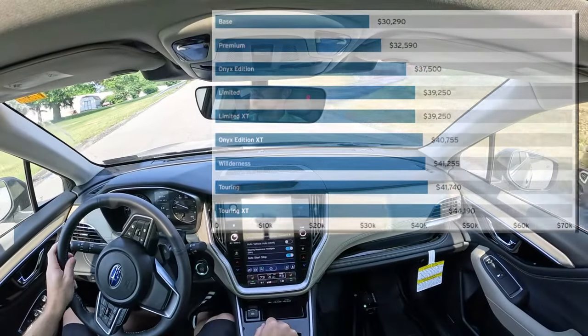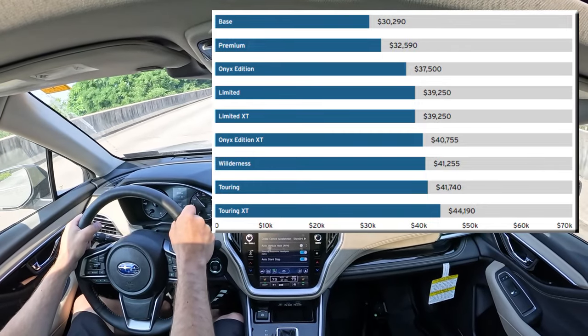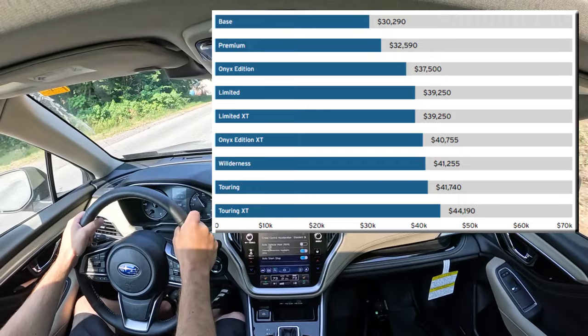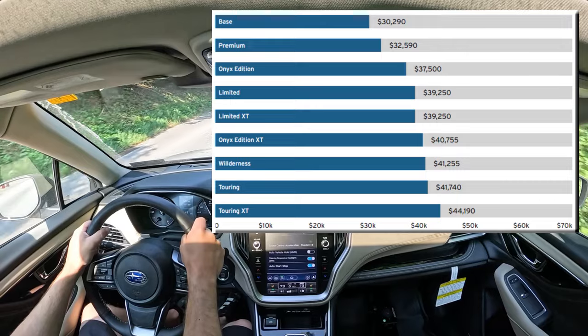Let's start with pricing. There is an insane amount of trim levels for the 2025 Outback. The pricing starts at $30,290 and goes up to $44,190, with a ton of different prices in between.